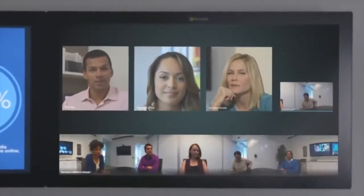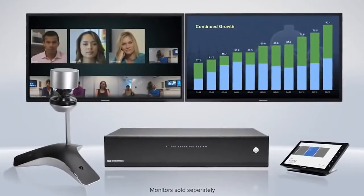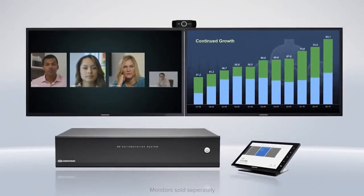The Polycom CX8000 is available in two bundles for maximum flexibility — with a CX5100 center-of-table 360-degree view camera, or a traditional front-of-room camera.